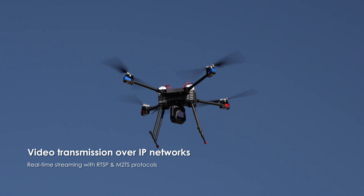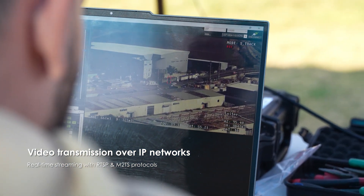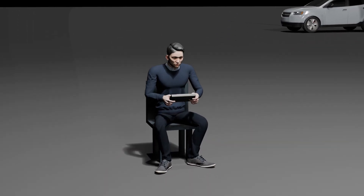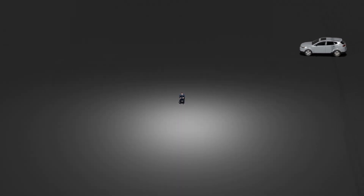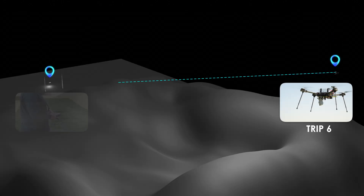Streaming in real-time has never been this smooth. TRIP6 supports RTSP and M2TS, ensuring uninterrupted video transmission over IP networks. Whether in high-interference environments or remote locations, your feed remains stable.